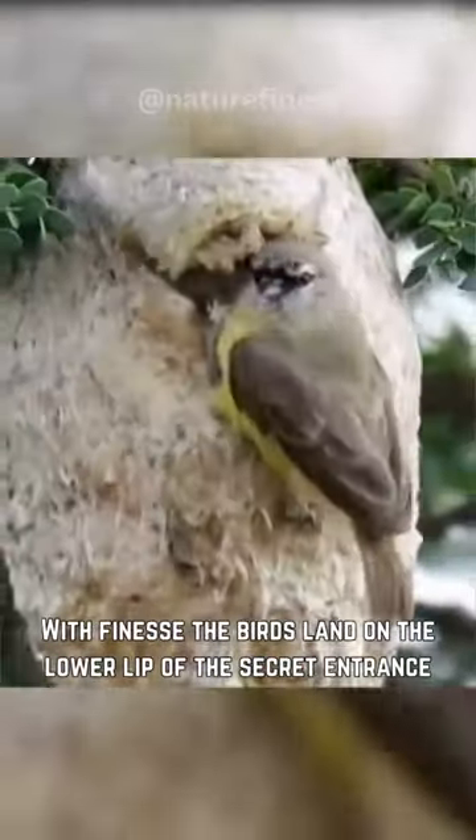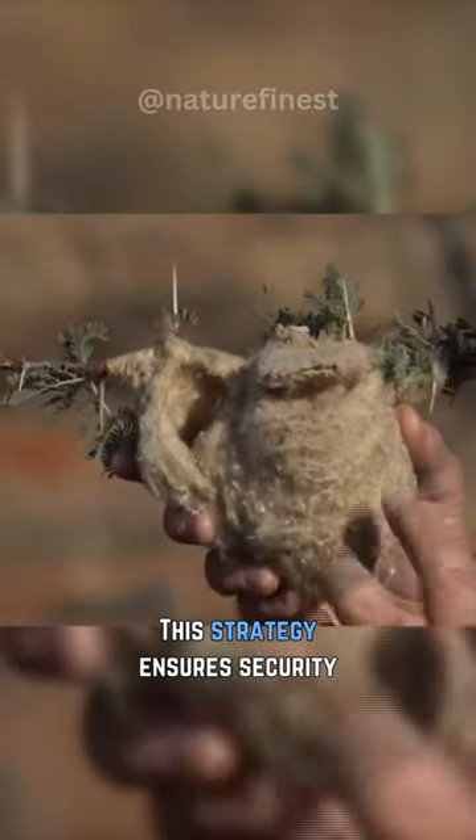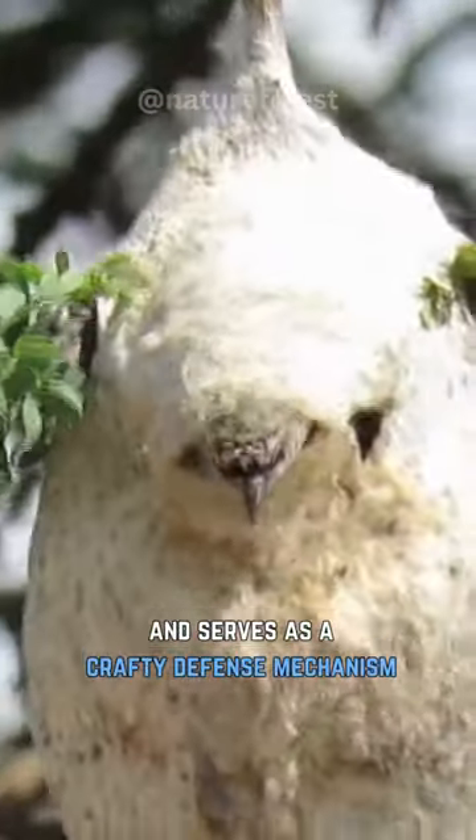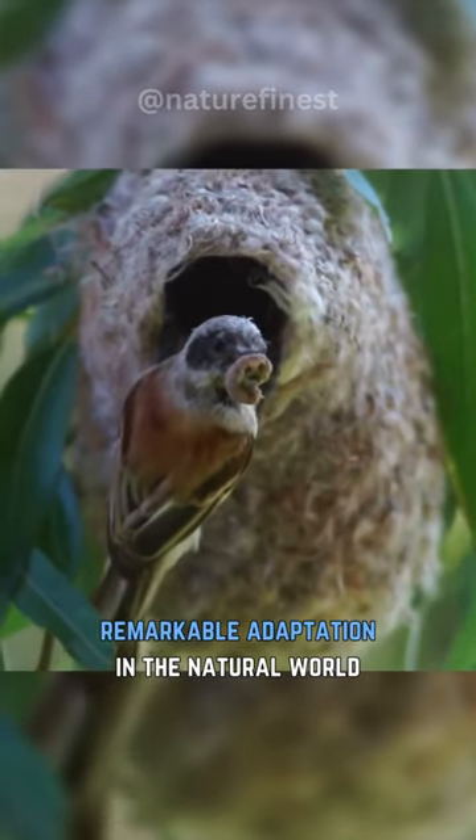With finesse, the birds land on the lower lip of the secret entrance, delicately pushing it open. This strategy ensures security and serves as a crafty defense mechanism, showcasing the Penduline tit's remarkable adaptation in the natural world.